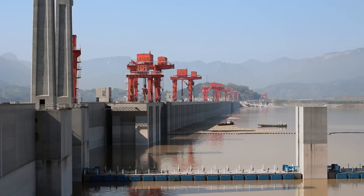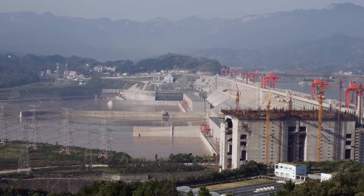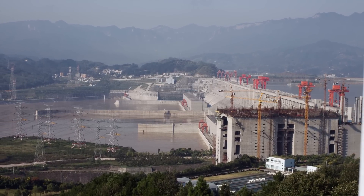The Three Gorges Dam project took 17 years to complete and is truly a sight to behold. You'll want to see it when you travel there with China Spree.